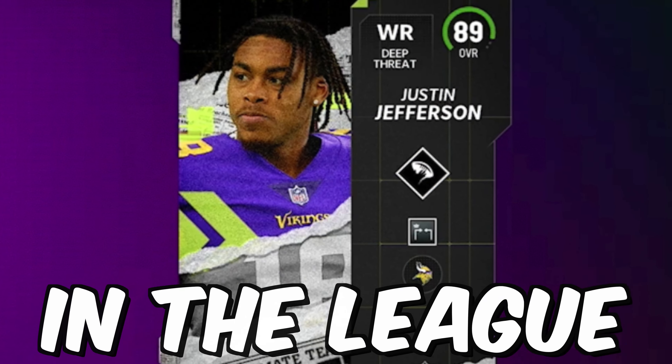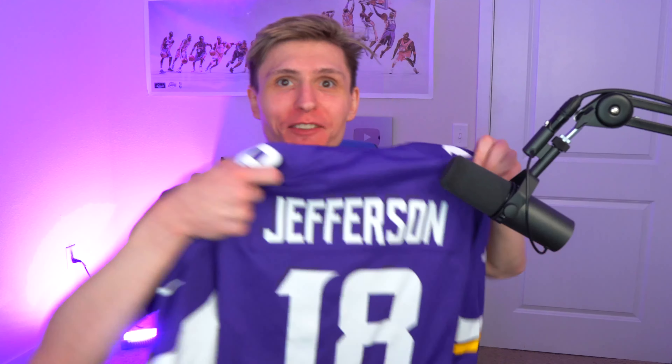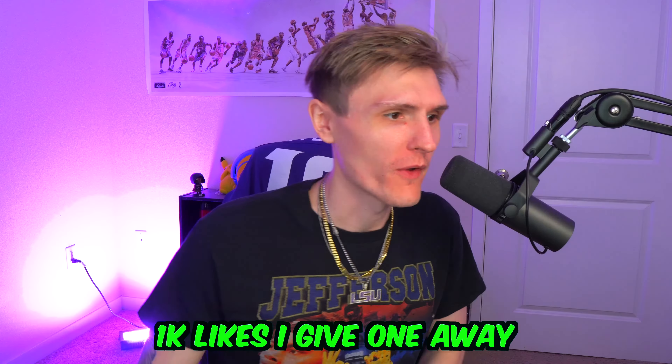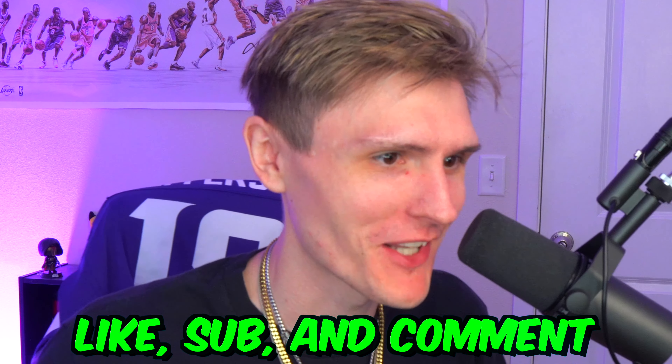One of my favorite players in the league just got the best card in Madden 23. I'm gonna hang this baby right up behind me and we're gonna pull him. 1000 likes on this video and I'll give away a Justin Jefferson. Hit that like button, sub, comment down below 'Nodi Gang' and 'Milk Squad.' Nodi Gang gets a gift card every single day, so comment 'Nodi Gang' or drop a comment down below.